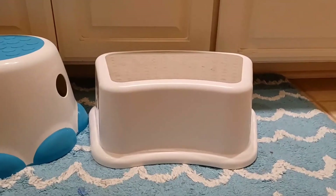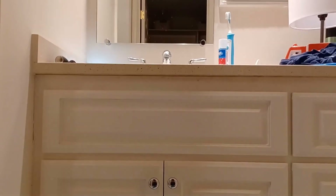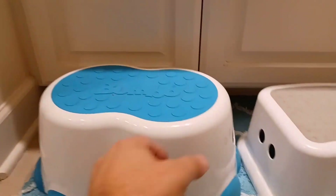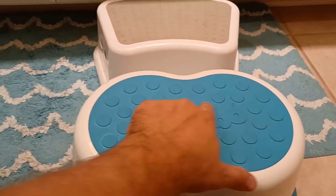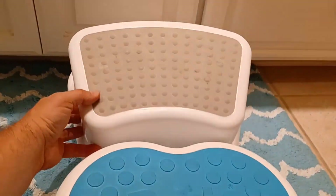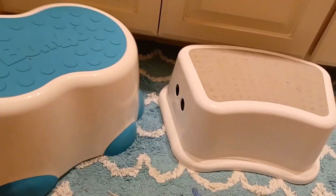If you take a look at the two, you can see the Bumbo is a little bit higher than Uncle Woo, though still not as high as the I Love step stool. Uncle Woo is the shortest of the three. Also, if you set them in front of each other, you can see the Bumbo is wider and has a bigger surface for standing. So those are the top three step stools for children — all three are good choices depending on your needs.